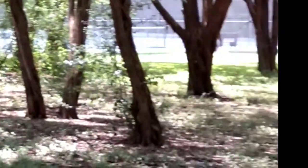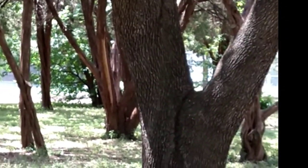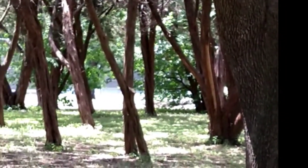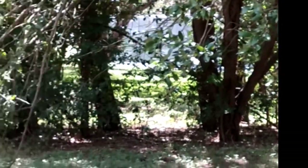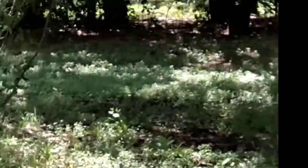I've seen some squirrels over here, not very many, and most of them were males. There are tennis courts in the back.